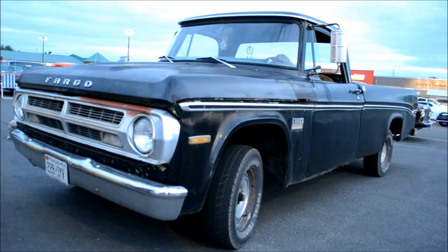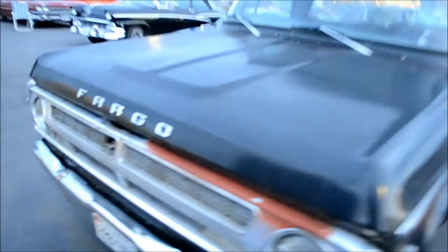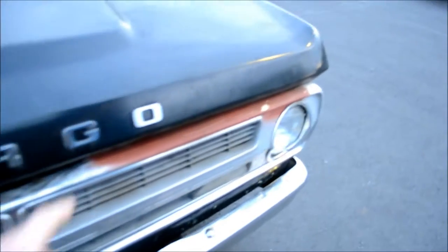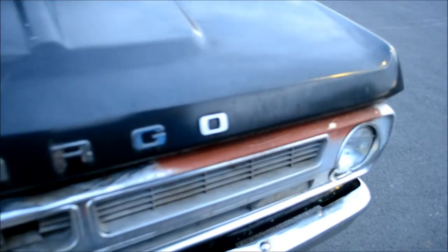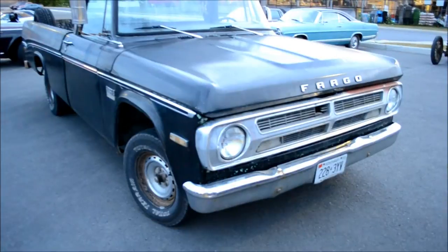I know a guy who's got a '69 Dodge — put a 440 in it. Woo! What's in this truck? I don't know, could even be a six cylinder. What the hell happened over here — is it a primer? Could be restored, but it would cost a hell of a lot of money to fix this thing up.